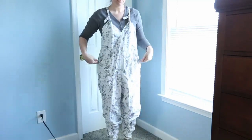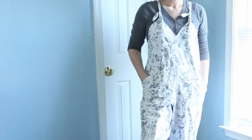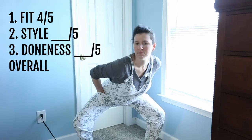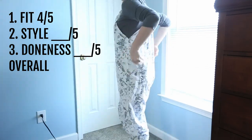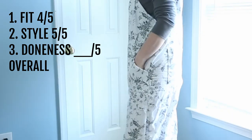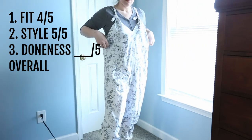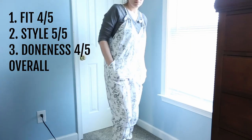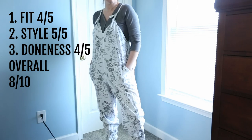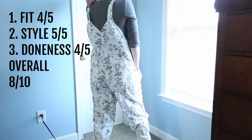I tried these again and I like this set a little better. The legs are a little too tight so the fit is going to be a four out of five, but I think the body and the crotch fits a little better. The style: this print makes them a five out of five — super cool, nice and summery. The doneness: I did a little bit better this time with my hems and my seams — four out of five. Overall I would give this one an eight out of ten. I just need to fix the ankles on the bottom because they're a little snug.